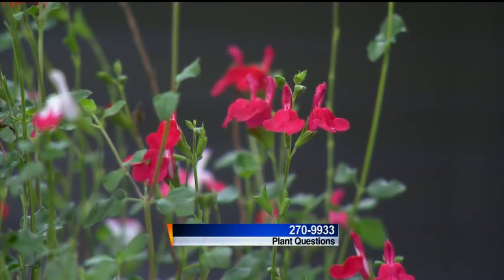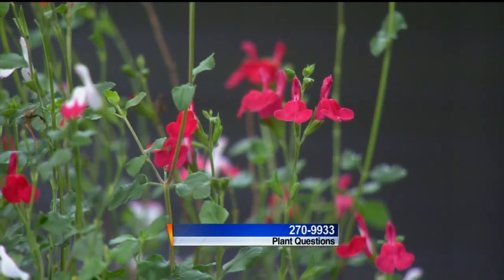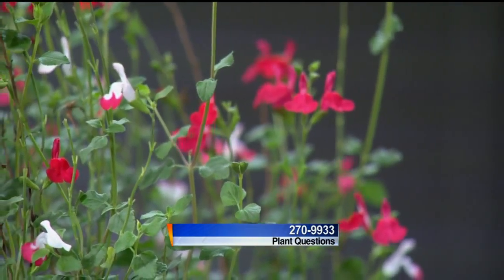We're having a heat wave, a tropical heat wave. Linda Barks is here with some tropical plants. Good to see you. What are we looking at here?